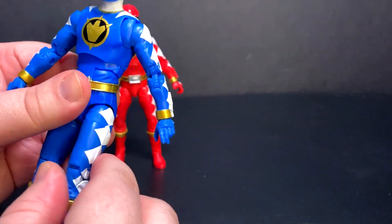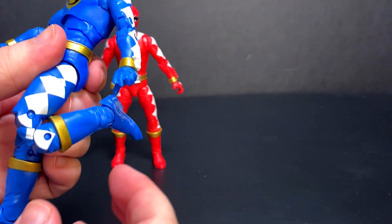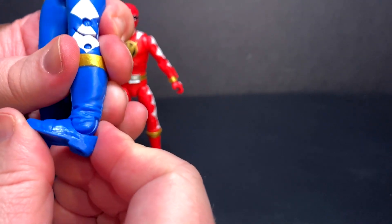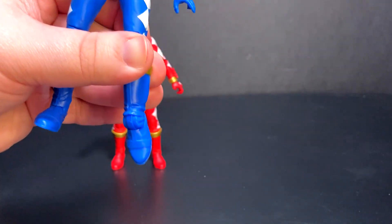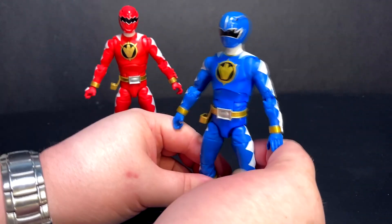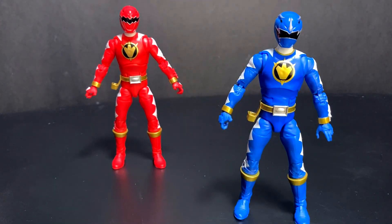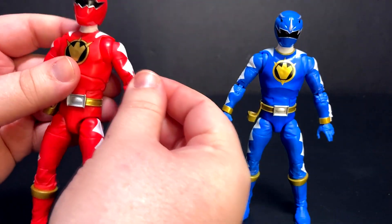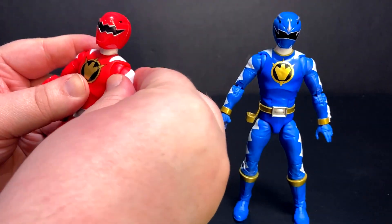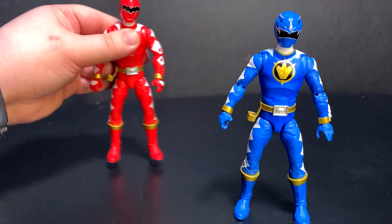Going down to the legs — they go forward, they go back just a little bit, straight out to the sides. Rotates above the thigh. Double-hinge knees, although one likes to go a lot quicker than the other. Boots can rotate. Down to the ankles — they have ratchets going forward just a little bit. They can go really far back, and you have rocker joints. If you own a single Lightning Collection figure you kind of know what the articulation is like. I still wish we could have some kind of system where the arms go down by their sides — I don't like this outward pose and you have to do weird things just to bring them down.